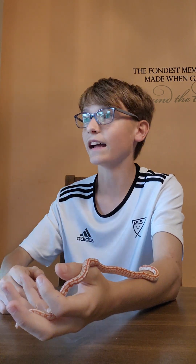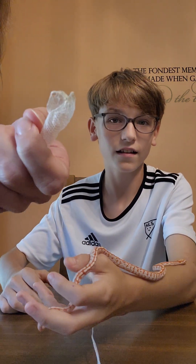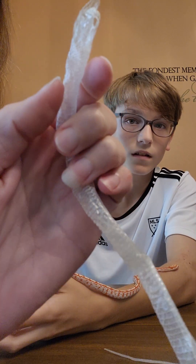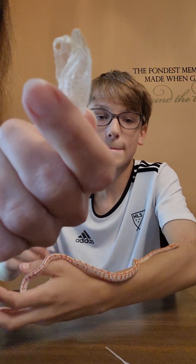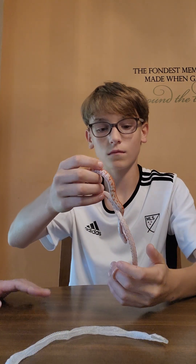I got a surprise for you — you ready? Look, that's his skin — he shed! You can see like the front of his mouth and his eyes. You can focus right on it. I thought that was really cool to see the snake shed with their mouth and nose.